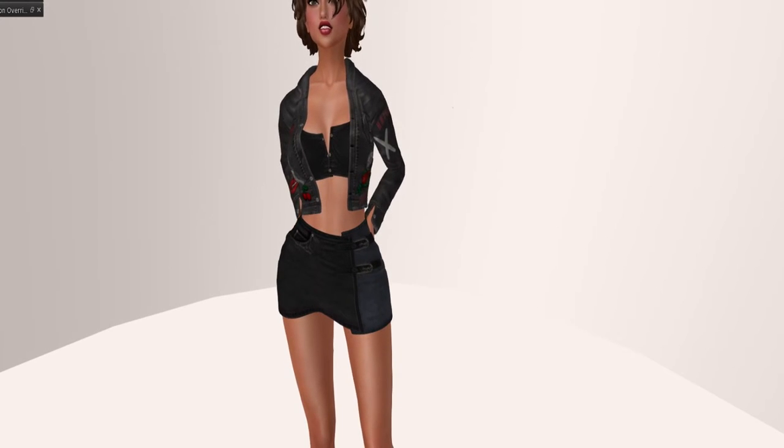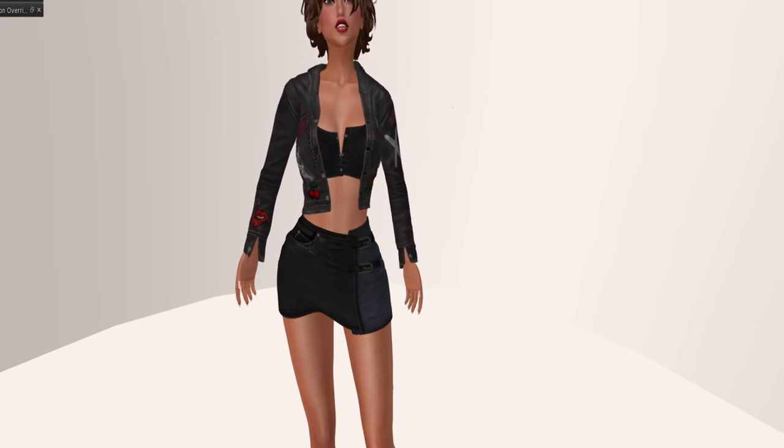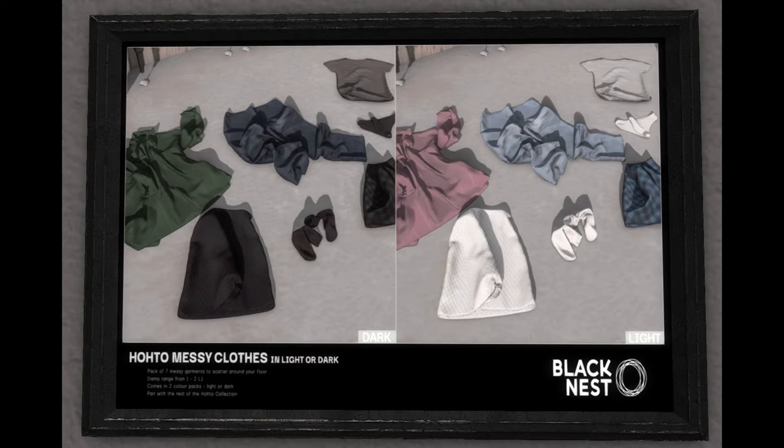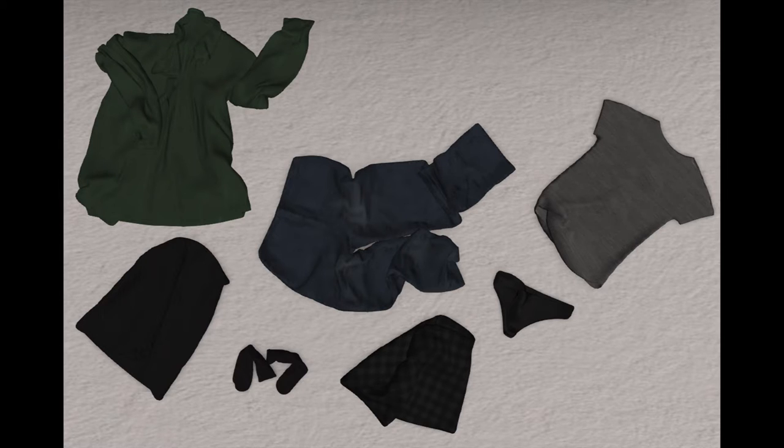Next up is Black Nest. Black Nest is bringing us the following hot or messy clothes. You have the dark version for 50 Linden, and then you have the light version for 50 Linden.